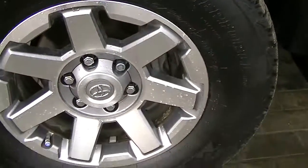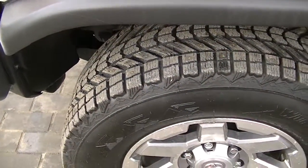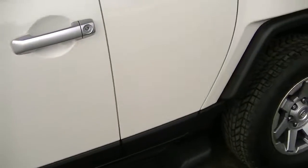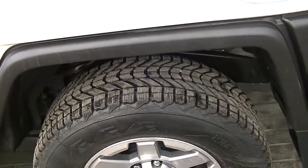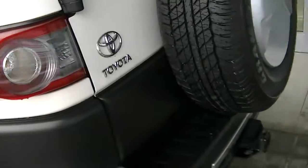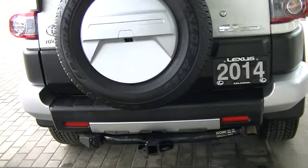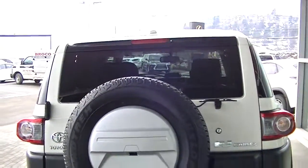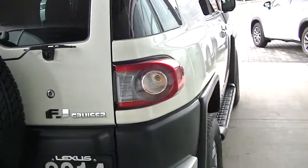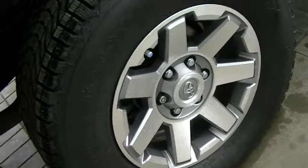No curbing on the tire at all — brand new winter tires on there, studded winters. No curbing at all on that one either. There's the spare tire. It's got the hitch installed as well. No curbing here at all.